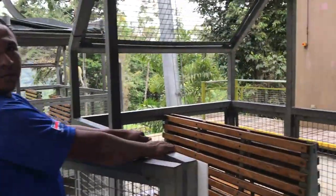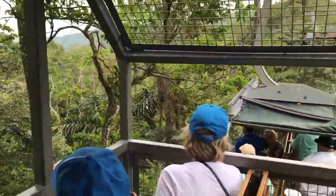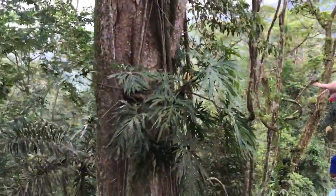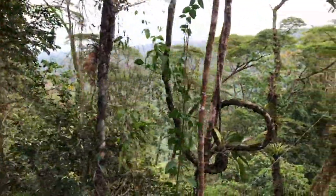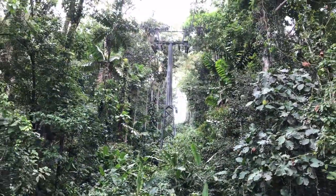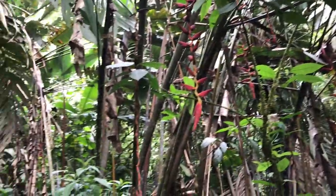Now we're getting on some kind of a tram and we're going to go for a ride in the sky. Here we go, we're off! There's a 300-year-old tree approximately — that's one of those big giants. It would give enough oxygen on a daily basis. Coming down the hill, they said this is the lobster claw plant.